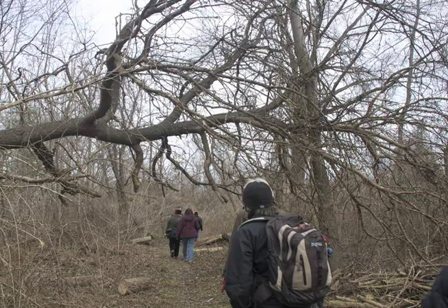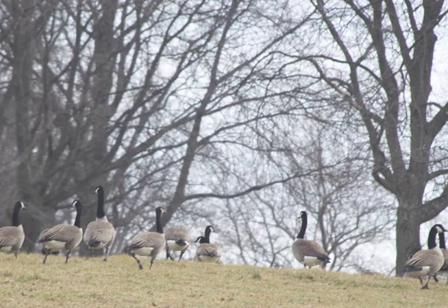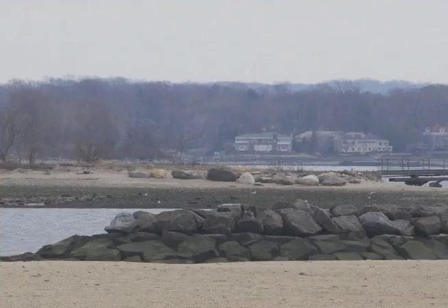Essentially, Hunter Island was an area that was utilized by the Sinawa Native Americans. They, quote-unquote, sold it to Pell, a settler from Europe, around 1609 or so.